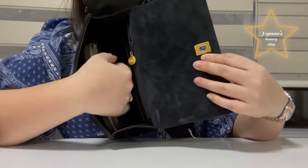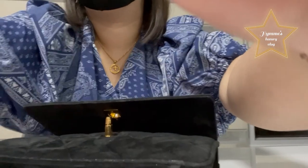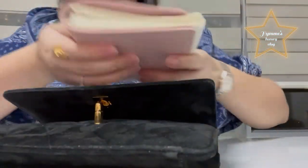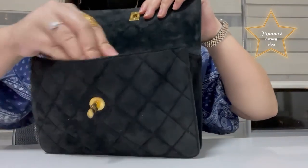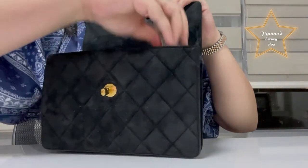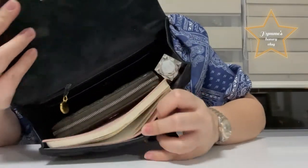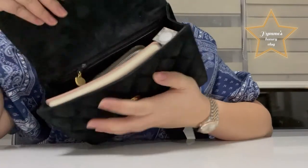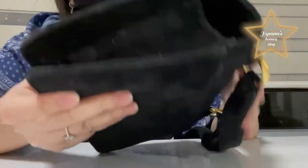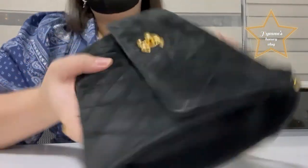Plus my notebook also fits here — I'm going to show you now. I have my notebook and I'm putting it inside, plus I have my Christian Dior perfume — and see, there is still a little space. This bag is really spacious. I'm sorry I cannot measure it because my kid played with my tape measure and I can't find it right now.